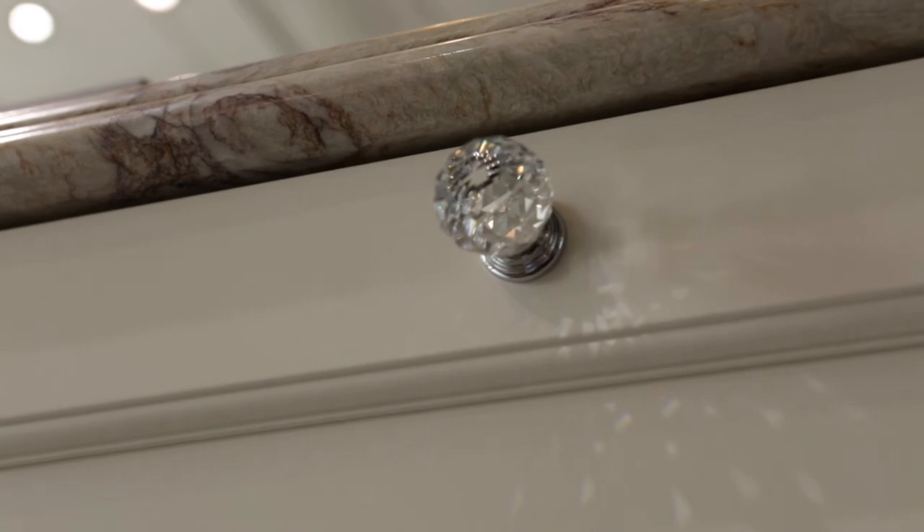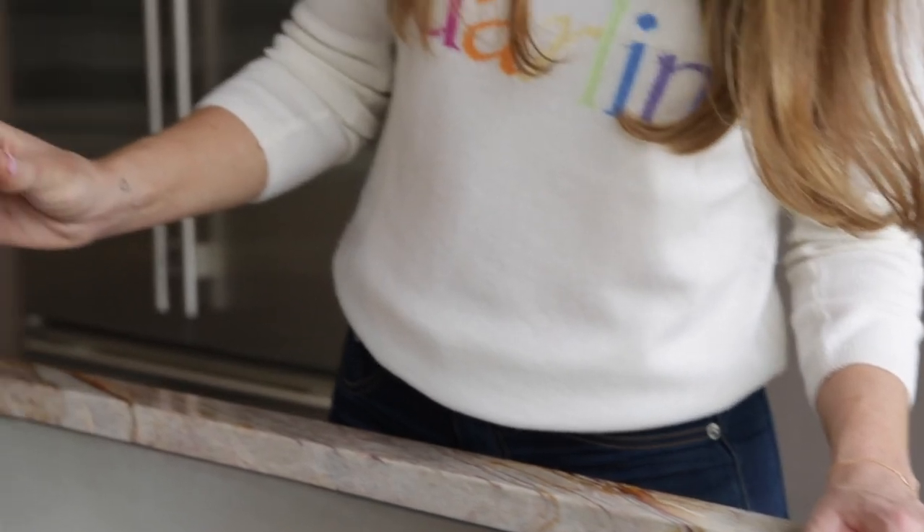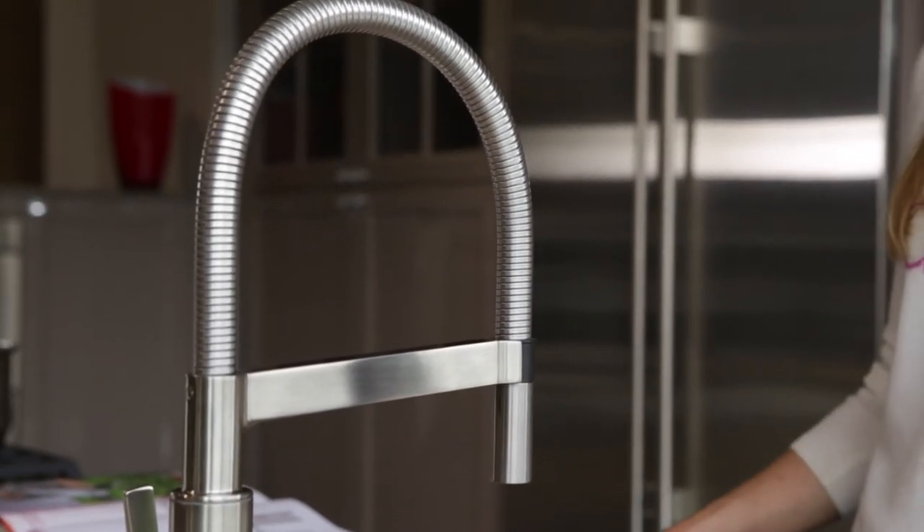This beautiful classic with a modern twist kitchen has a stunning marble top which has been beautifully cut to a precision edge in the factory next door, and the fixtures and fittings — a polished satin and stainless steel sink — is a beautiful finish for this high-end kitchen.